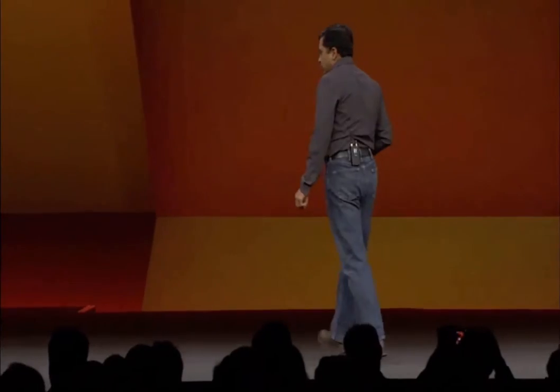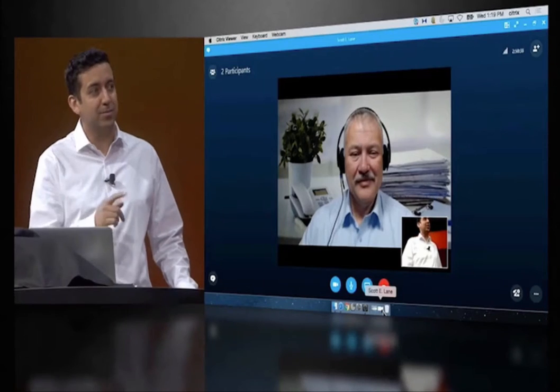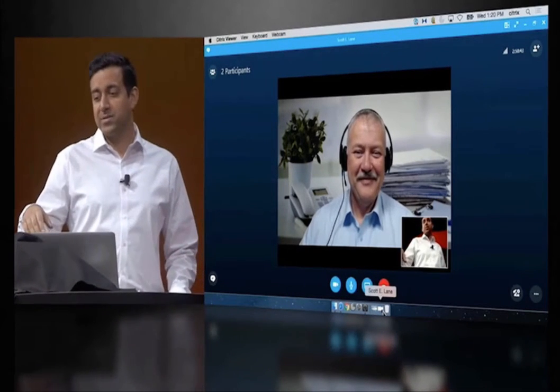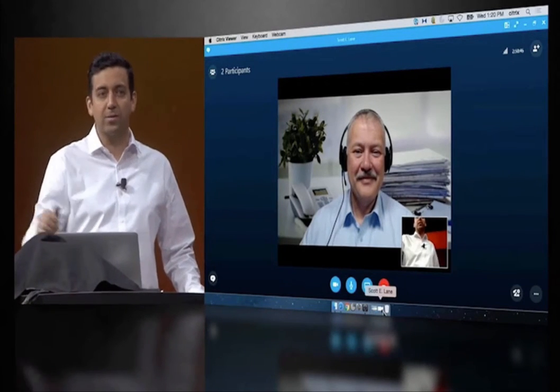I have on stage with me Shoyab. Shoyab, what do we have over here? We have the entire Citrix story right here. We have a ZenApp session running on our Mac, and we have a Skype call to our buddy Scott. This call is being securely delivered across our NetScaler SD-WAN technology.